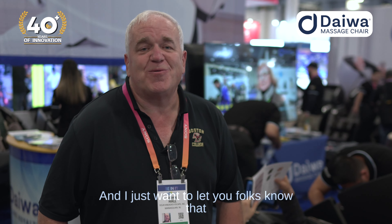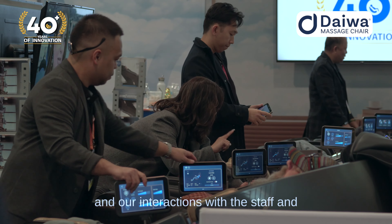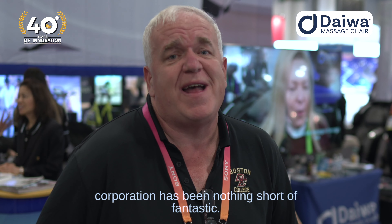It was a pleasure doing this. And I just want to let you folks know that our interactions with Daiwa have been fantastic. We love the Legacy 4. We've bought a couple of dozen of them, and our interactions with the staff and the corporation has been nothing short of fantastic.